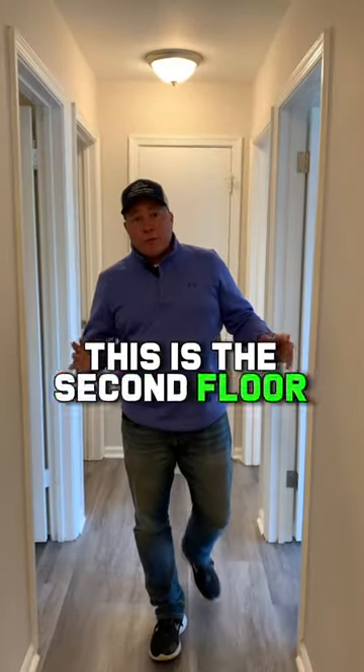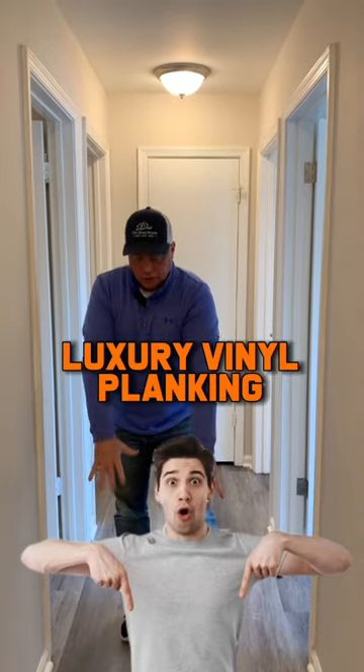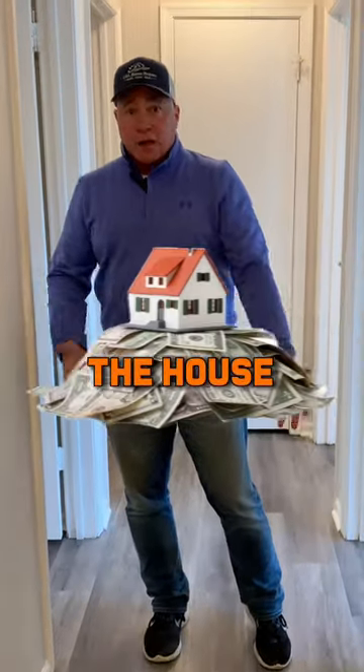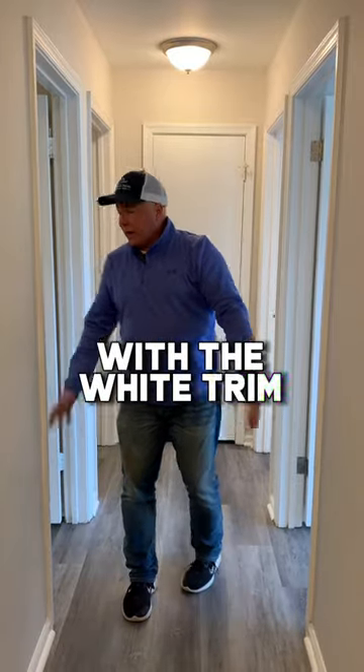Let's go check out the second floor. This is the second floor of our Newcastle, Delaware rental rehab property. We carried this luxury vinyl planking all the way through the house and up to the second floor. Light gray walls with the white trim. Let's check out the bedrooms.